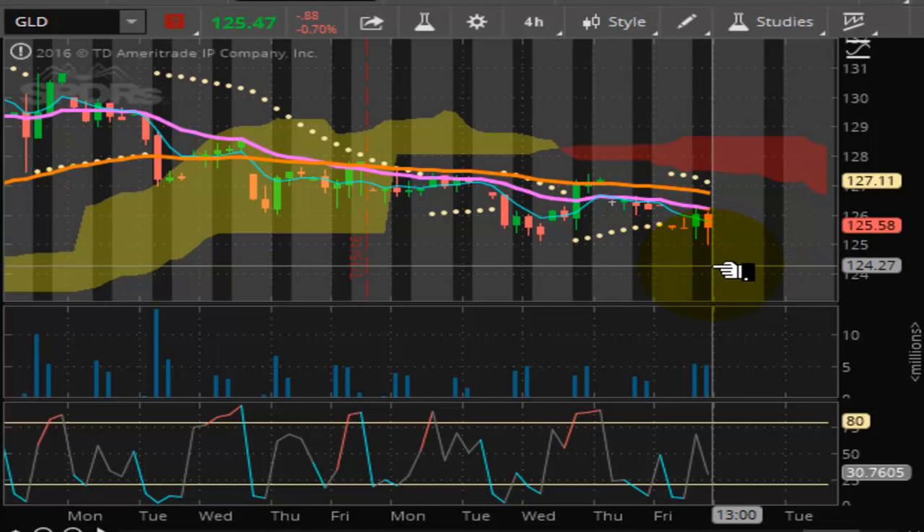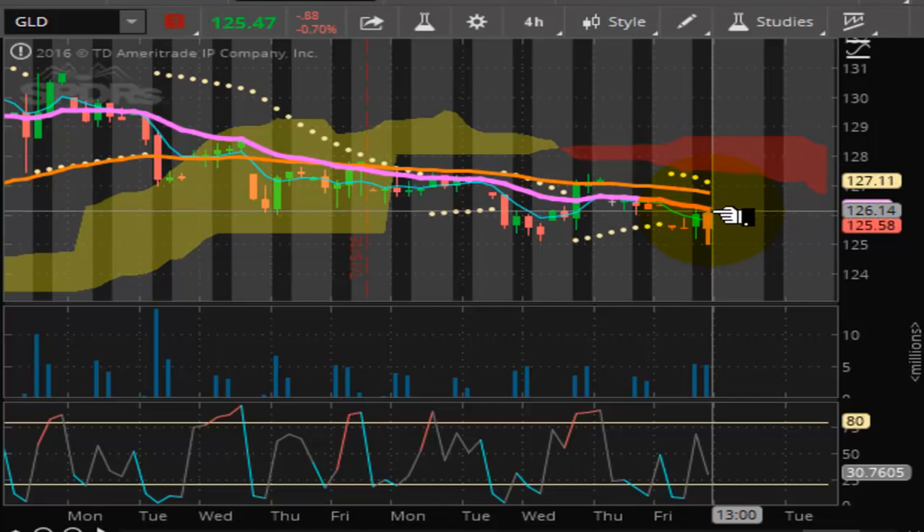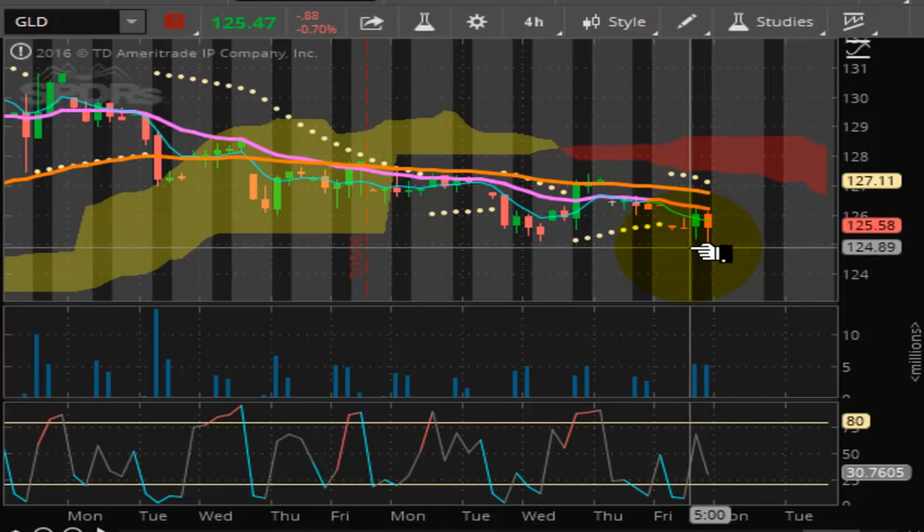Closing at 125.58, upside resistance is at 127.11, just above the long-term trend line. That puts you at the bottom of the Kumo cloud, so this market is under a lot of pressure and could be looking at more downside. Looking a little weak right now in the GLD.